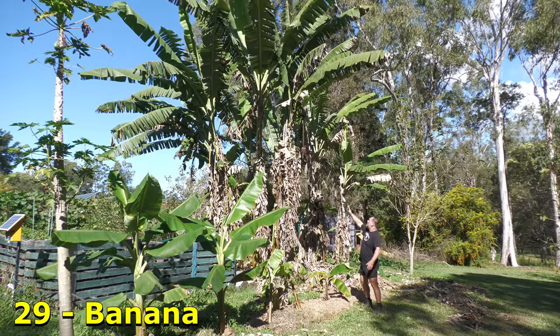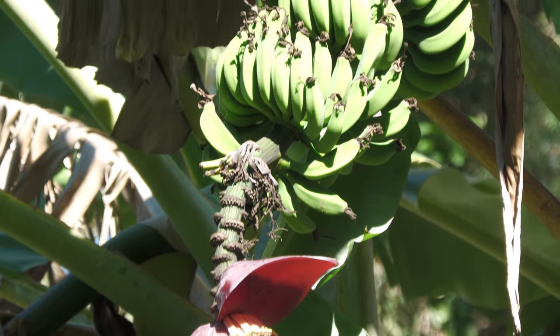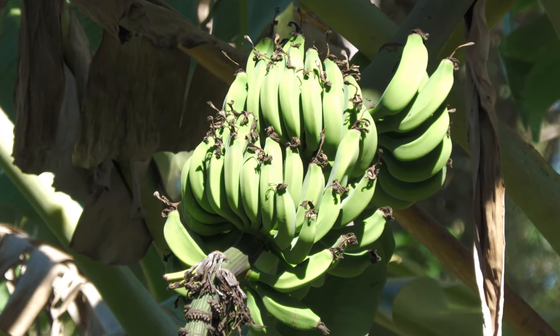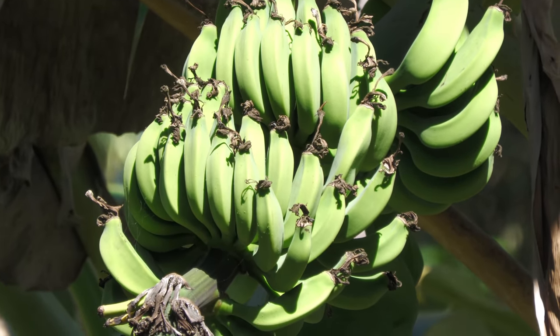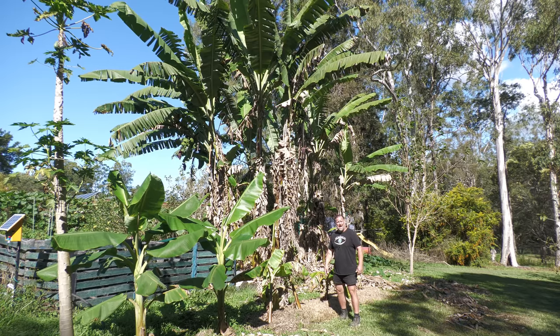Bananas. We've got three bunches ripening right now, including one above me. And I've also planted a bunch of new bananas — a blue variety and a red variety. Yes, that's right, you can get blue and red bananas. It's enough to drive you bananas.